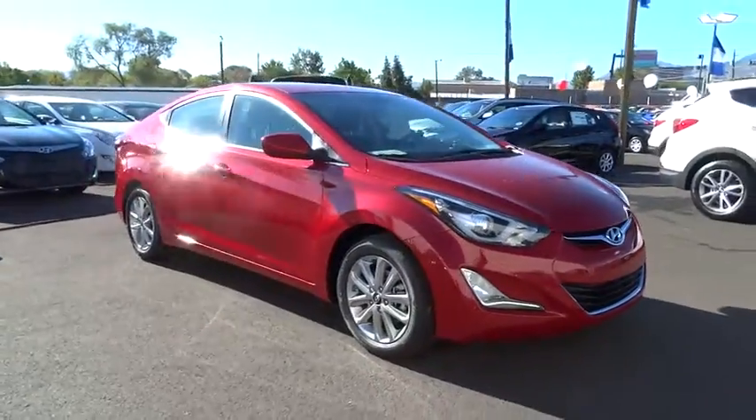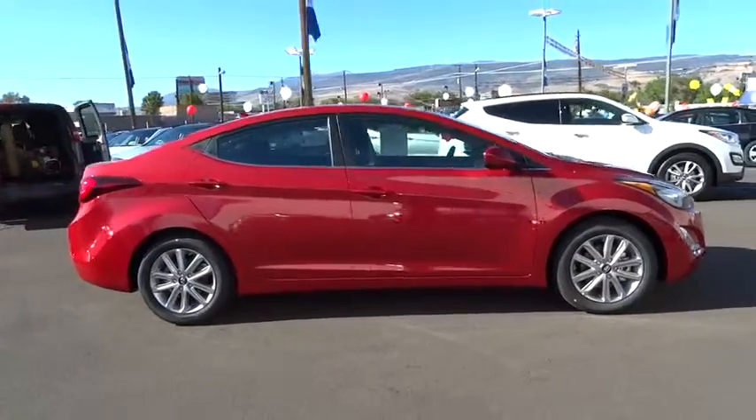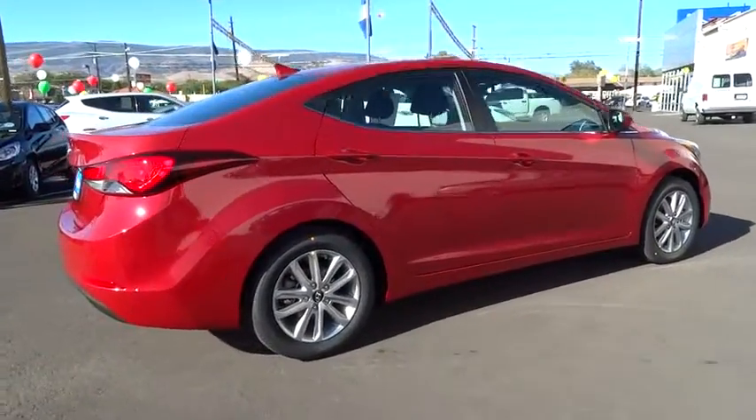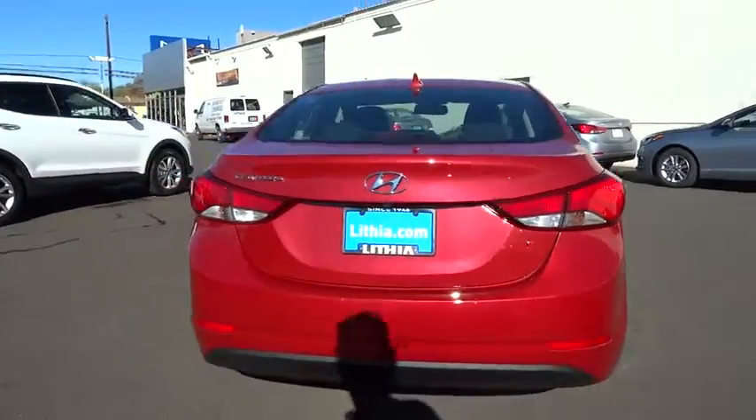2015 Elantra. The Elantra boasts the most interior room in its class and gets an exceptional 35 miles per gallon. With its luxurious standard features, the Elantra is an easy choice and is priced below $25,000.